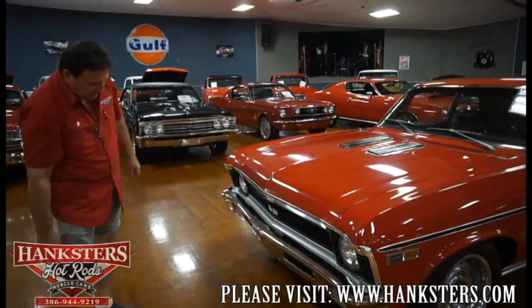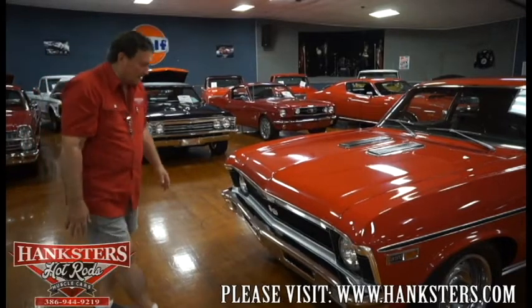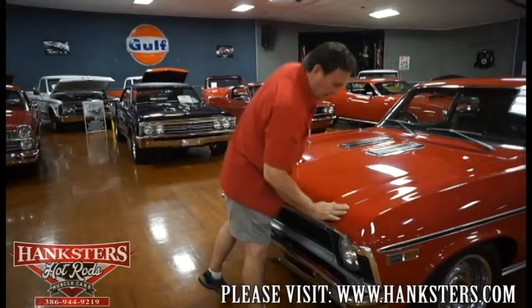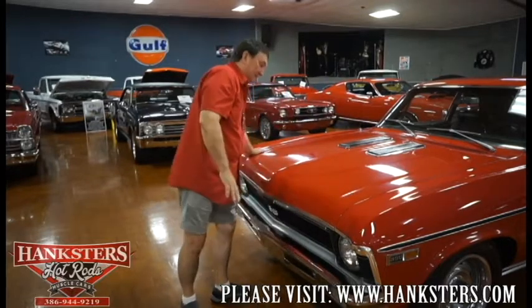Front parking lights are nice and clear, shiny, bright. The whole front end of this car — the fitment of the hood across the cowl area, across this side — you'd need a micrometer to find a deviation in the fitment of this hood. It's that nice. Very, very nice fit on the nose of this car.